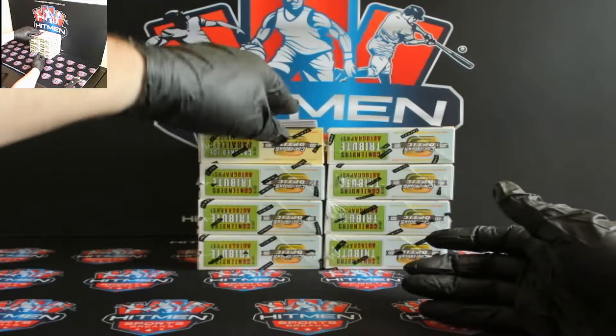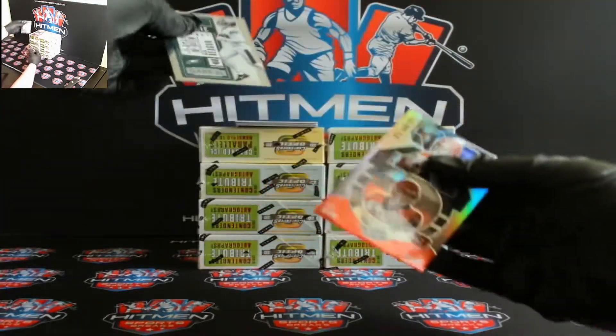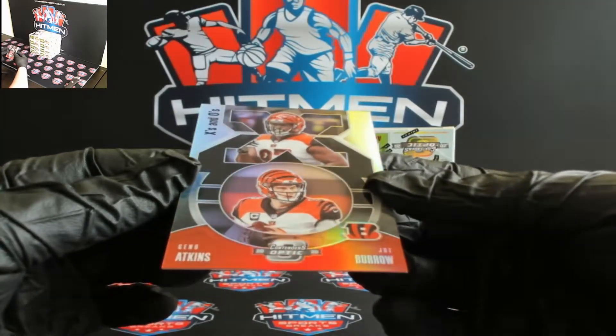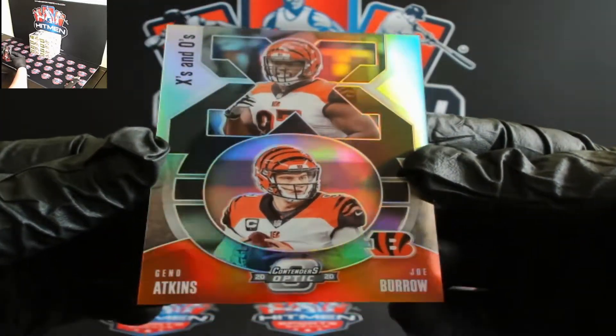You got silver right here, nice. You got X's and O's — you got Gino Atkins and Joe Burrow there. Silver Burrow.